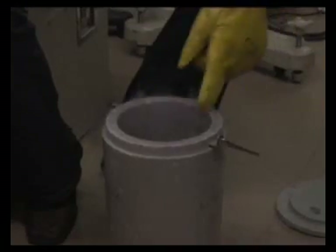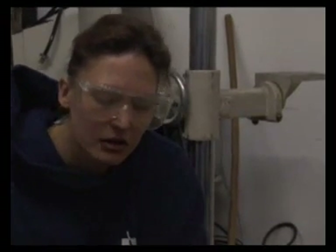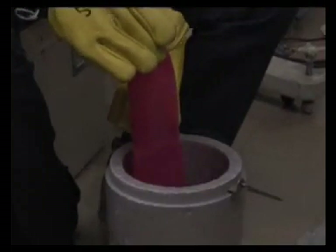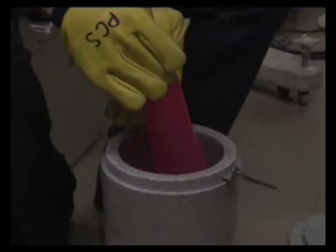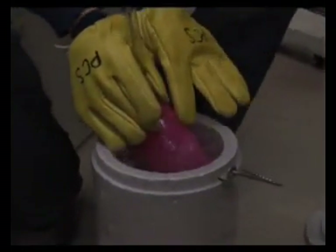In here I've got some liquid nitrogen, which is very, very cold. So I'm going to put my balloon next to the liquid nitrogen, and what's going to happen is that all these molecules are going to bump into the nitrogen and give away their energy. When they don't have as much energy they get cooler and the balloon is going to shrink — shrinking and shrinking as it gets colder and colder.